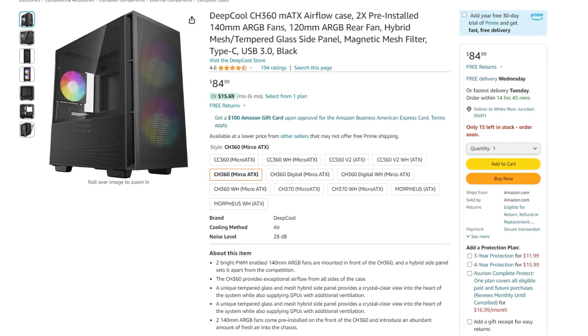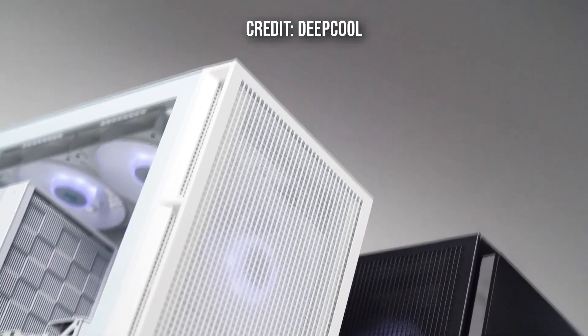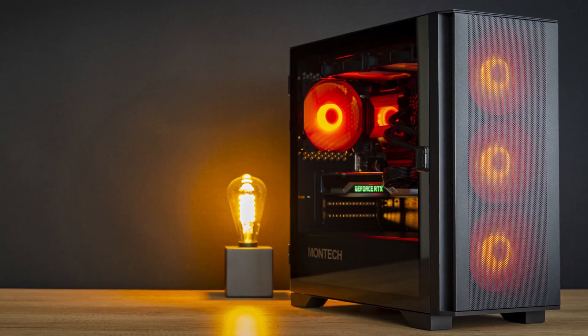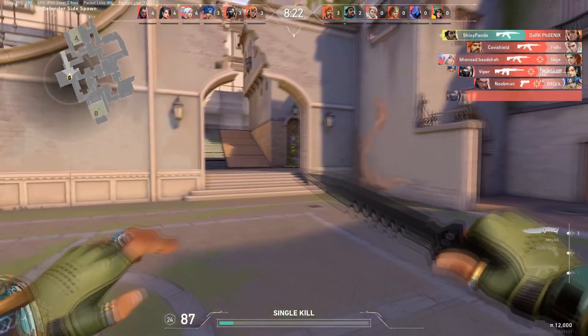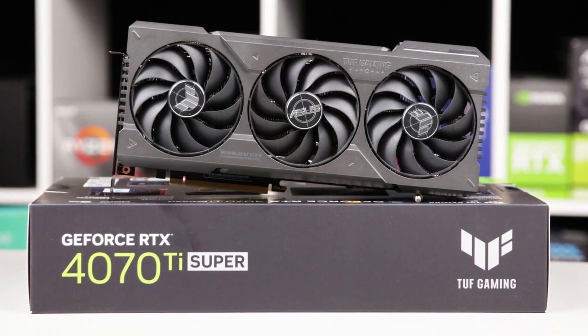For the case, I went with the Deepcool CH360 — a more premium option that I love how it looks. It comes with 3 pre-installed fans and costs $85. The total price for this system is $1,450, or $1,400 if you use the Montech case instead. You can also consider the RX 7900 XT for around $100 less for very similar gaming performance at around $1,350. However, the 7900 XT lacks some features the 4070 Ti Super has — like better ray tracing and DLSS, which is the better upscaler — so the 4070 Ti Super is the better overall option in my opinion.